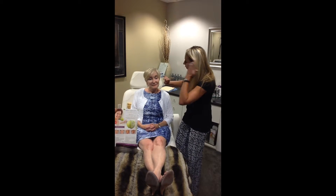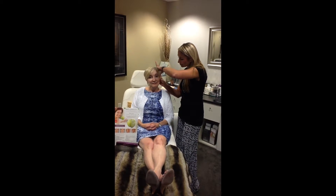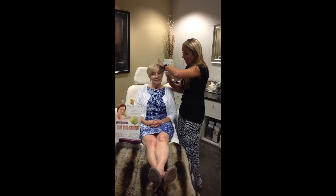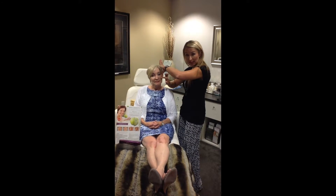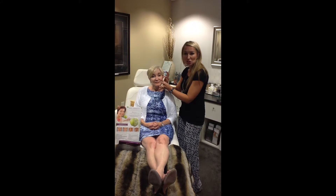What's great about Voluma is that we actually go in and lift the cheek pad back up, and I inject onto the zygomatic bone right here. Just about three to five injections on each cheek. Some people call it the five minute facelift — that's what they're talking about.